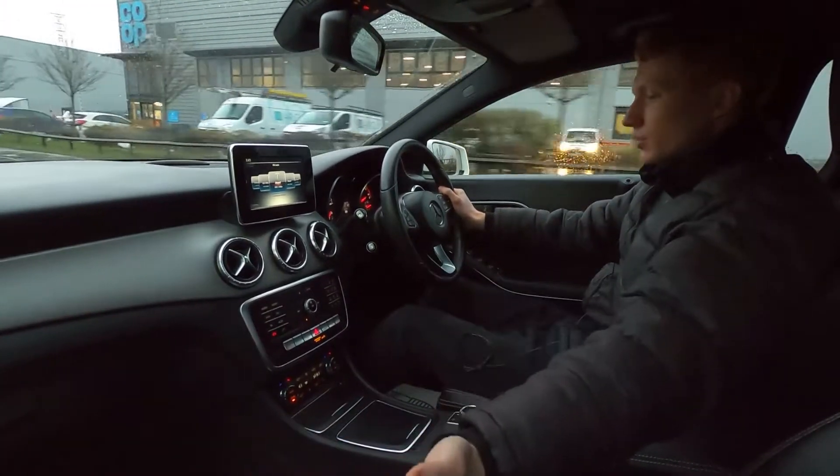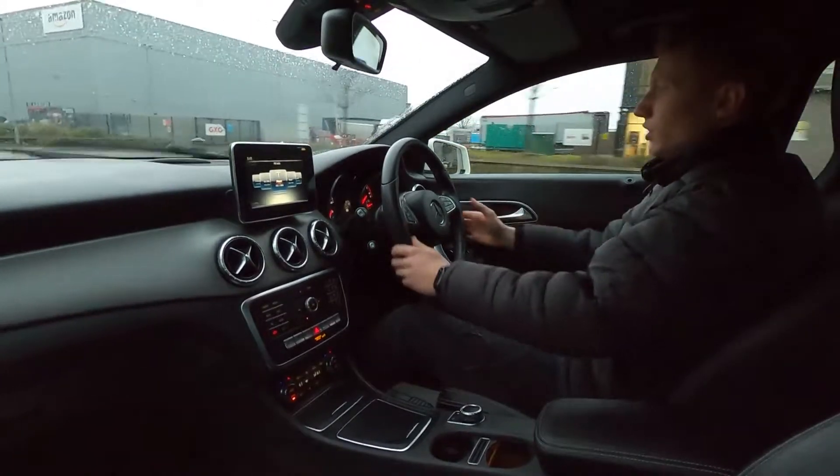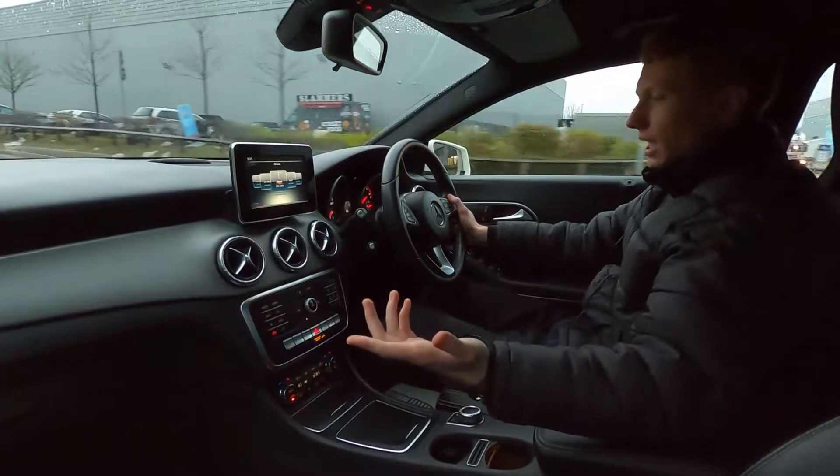The white stitching extends to the armrest, the door trim, and on the inside of the steering wheel to give it that nice sporty finish inside. It picks up speed without an issue again.